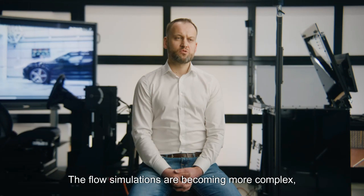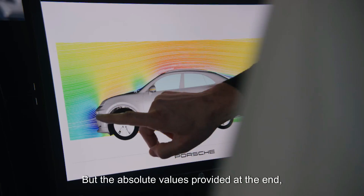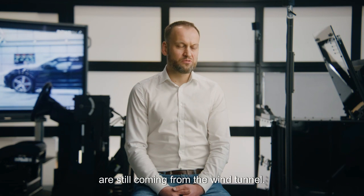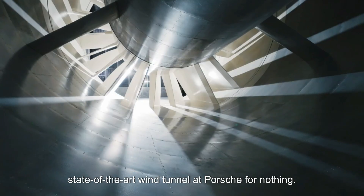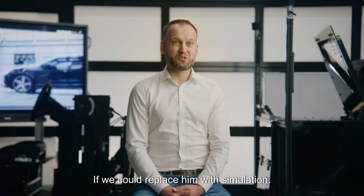The flow simulations are becoming more complex, more accurate, and higher resolution, but the absolute values provided at the end — such as air resistance or lift coefficients — are still coming from the wind tunnel. We are not building this large state-of-the-art wind tunnel at Porsche for nothing. If we could replace it with simulation…